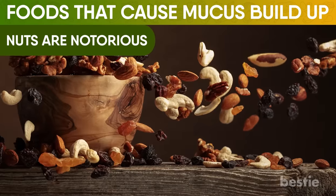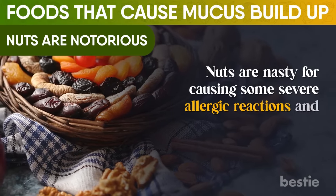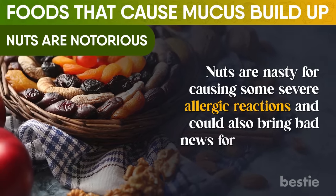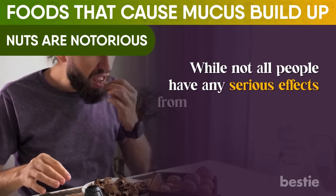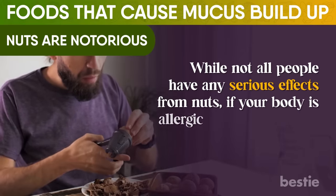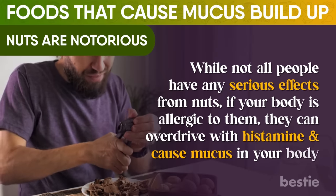Nuts are notorious. Nuts are known for causing severe allergic reactions and could also bring bad news for your sinuses. While not all people have serious side effects from eating nuts, if your body is allergic to them, they can go into overdrive with histamine and cause mucus in your body.